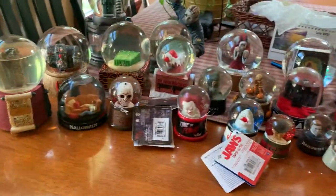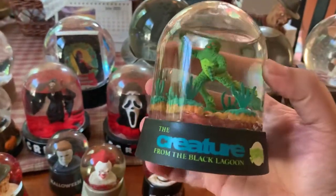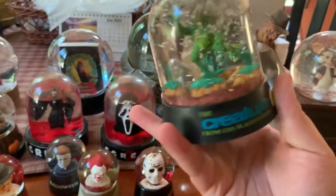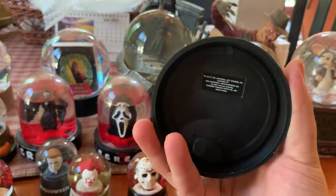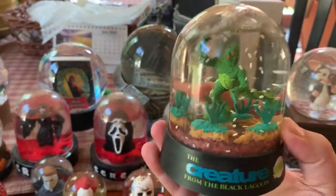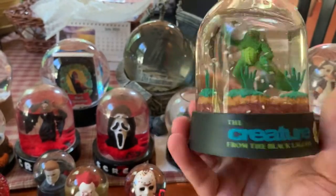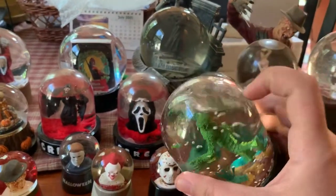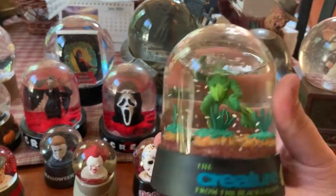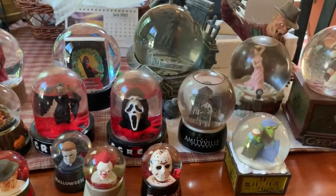I'll start here - this is a Creature from the Black Lagoon snow globe, I believe called a water ball, and this was licensed by Universal. I believe this is the only one like this - it's not a series, it's just from this film - and it is plastic. You can usually find these on eBay every once in a while; they're not very expensive and usually pretty easy to find.